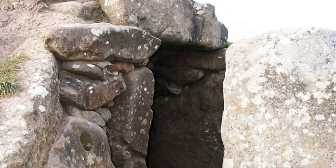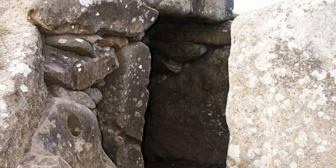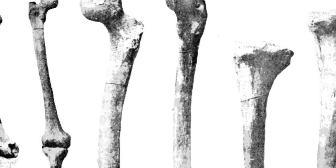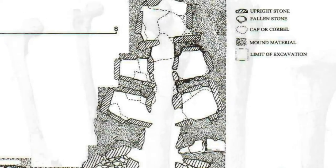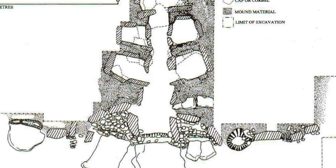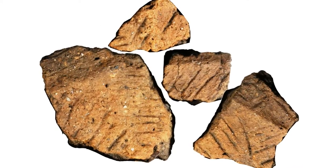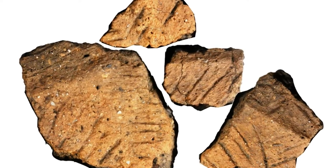Thus it is thought the tomb was in use for around a thousand years. Excavations uncovered the remains of at least 36 individuals carefully placed in the five stone chambers. Many of the bones were disarticulated and some of the skulls and long bones were missing. Artifacts associated with these burials included Neolithic grooveware, similar to the pottery found at nearby Windmill Hill, and often had fresh breaks indicating they were broken on site.